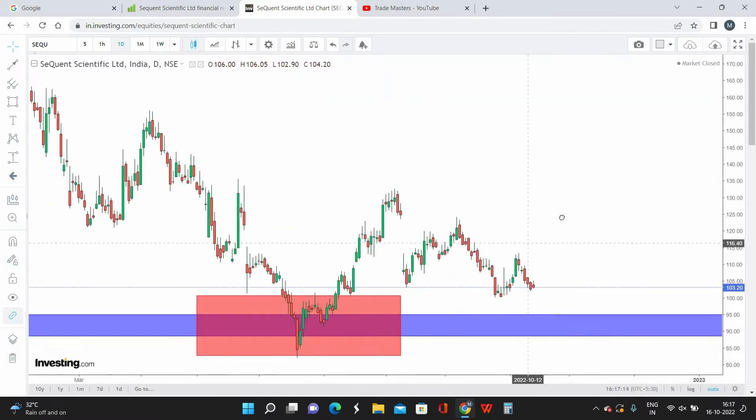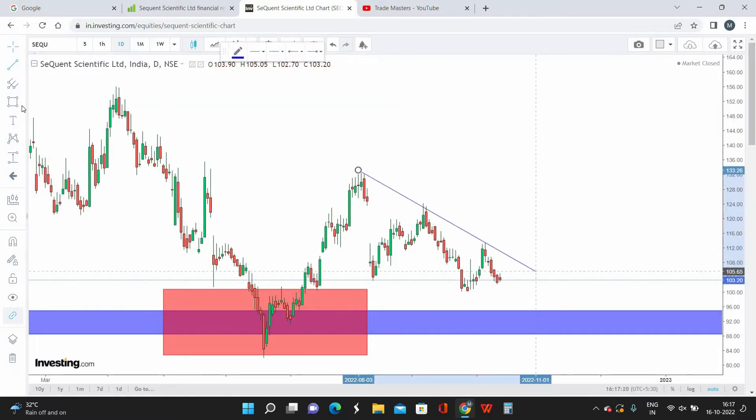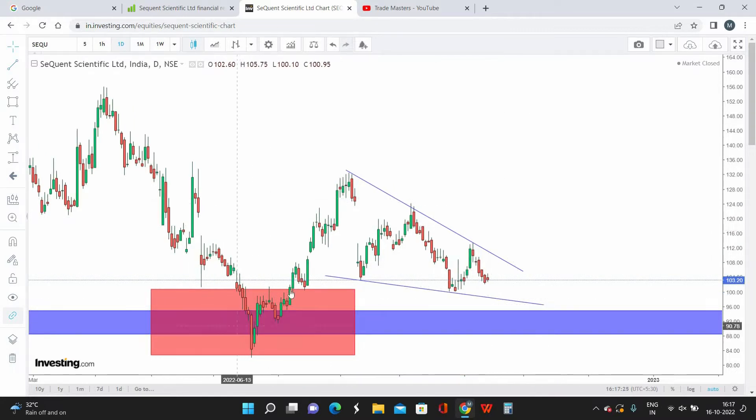Moving to the daily time frame for the second indication — we have a clear cut wedge pattern formed here in Sequent Scientific. There is a strong level of support and the stock took support here and started reversing. Right at the support zone we have a clear wedge pattern, which is a double confirmation that the stock is consolidating and trying to give a breakout on the upper side. Since it is also forming at a strong support level, this gives dual confirmation that Sequent Scientific is looking for a good up move in the coming weeks.